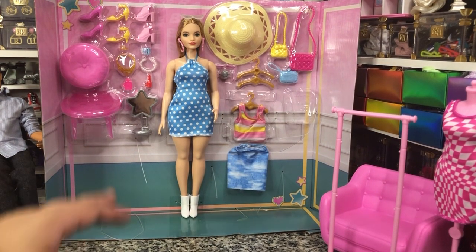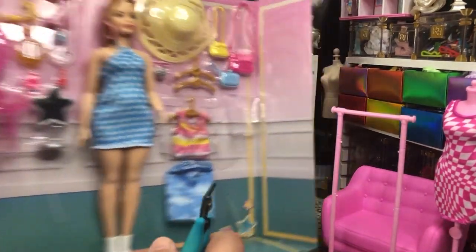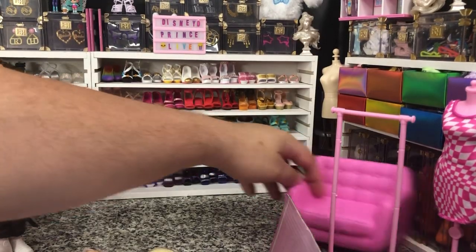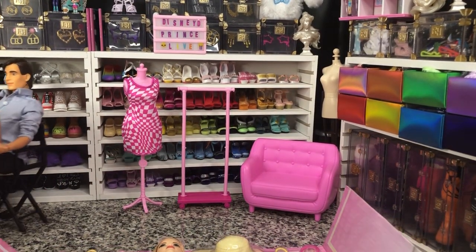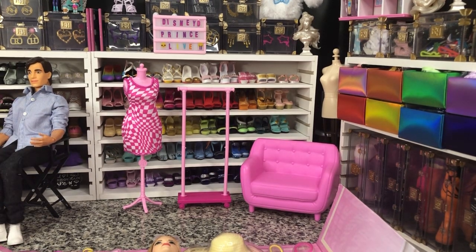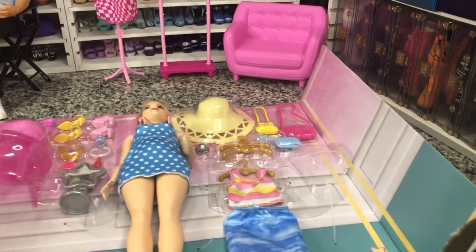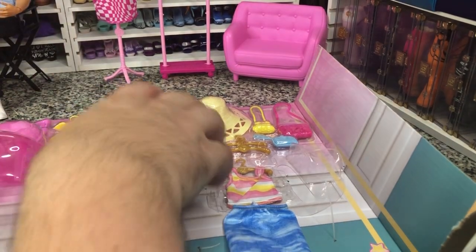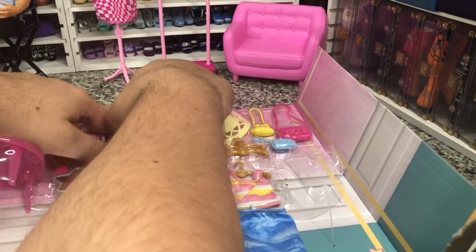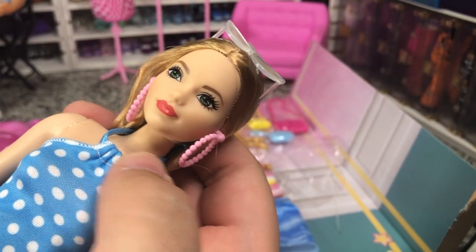So very cute. Now everything else we have to pretty much peel off, except for the doll. Let's move some of this stuff back first — we've got the beginnings of a very nice fashion boutique. I wish they would give us some more cabinets, like jewelry cabinets like we had back in the day. But that's all right. She's so cute — she's got green eyes, we love that.